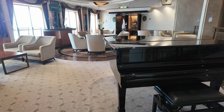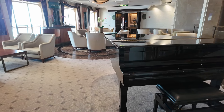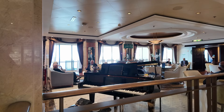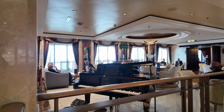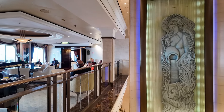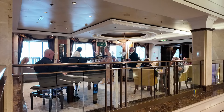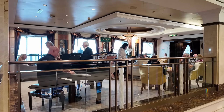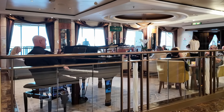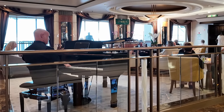Charlie's is more of an area than a bar. The waiters from Anderson's would take your order. The seating was comfortable and the venue was light and airy. It overlooks the atrium and is a good place to people-watch. It was generally a quiet place to sit but would get busy when the pianist performed, normally in the afternoons and early evenings.